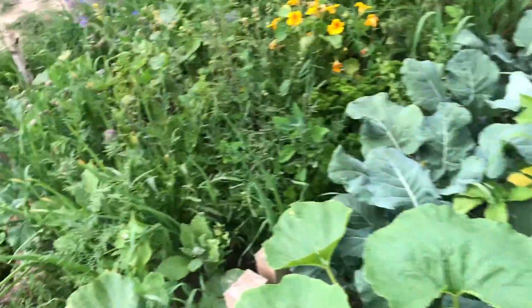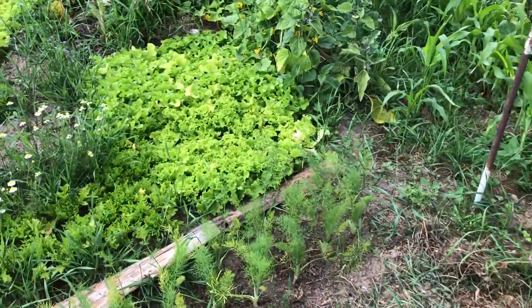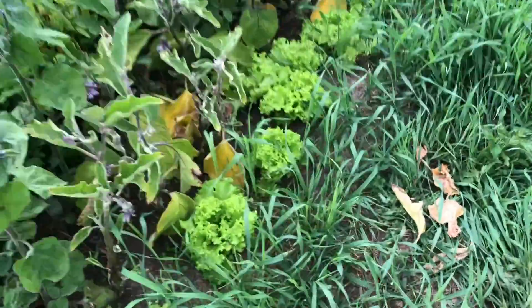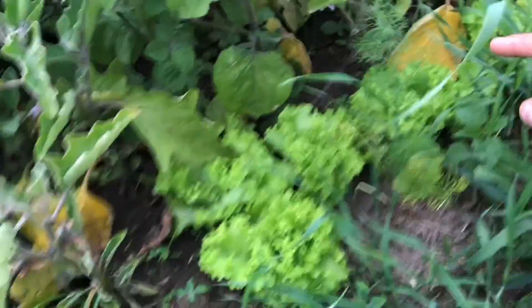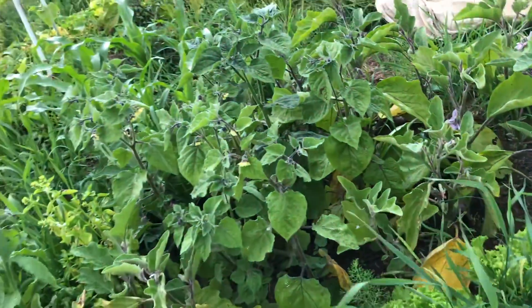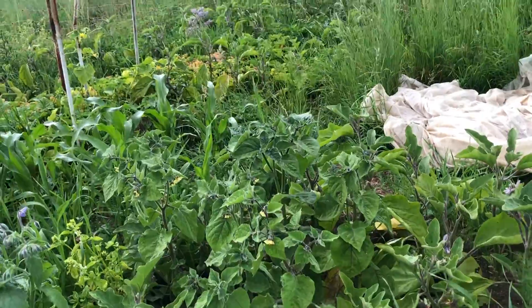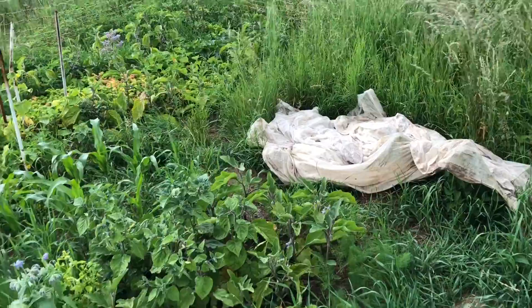Wächst und gedeiht alles prächtig. Hier das Salatbeet: Salat, Fenchel, der Mais, der ist auch schon relativ groß. Und die Auberginen — die sind tatsächlich zum Teil schon welche dran, die gar nicht mal so klein sind, so 5 bis 7 Zentimeter Länge. Ich habe heute meinen Garten gewässert — das hätte ich mir sparen können, jetzt regnet es doch. So kann das manchmal gehen.